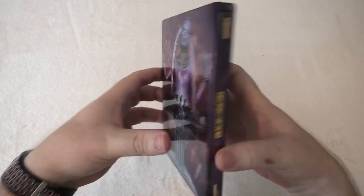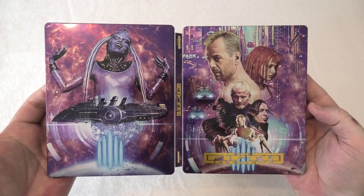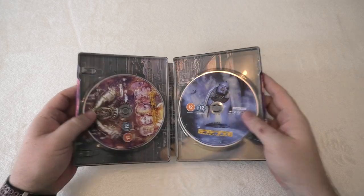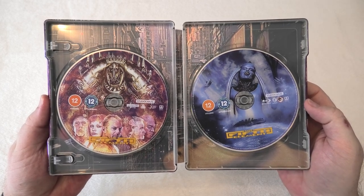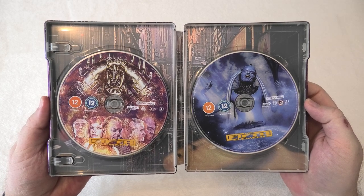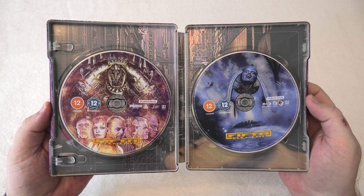I'll open the steelbook in full so you can see it all together — yeah, beautiful. Inside you've got your 4K disc and your Blu-ray disc. I'm not going to take the disc out but the background is just simply the city, which you've already seen a bit of throughout this entire set. The disc artwork is very different on each release, which is always nice to see.